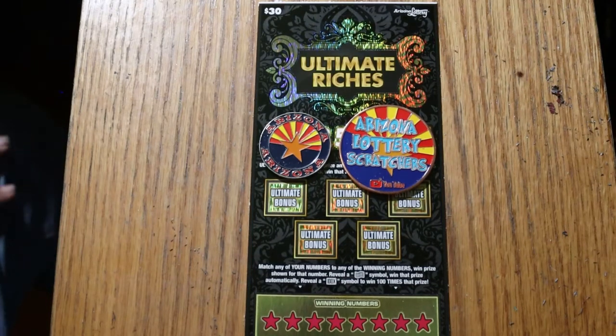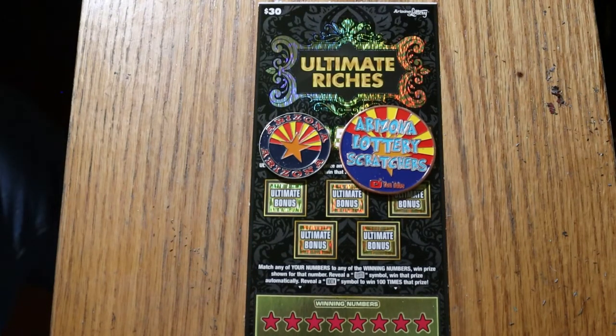What's up YouTube? AZ Scratchers here and welcome to the July 29th edition of the One a Day in July series using the Ultimate Riches $30 Arizona ticket. Simple — match your number to the winning number, or you can find the flying dollar bill, or you can find the 100 times symbol.